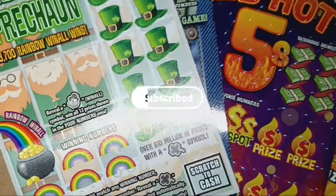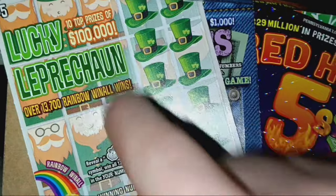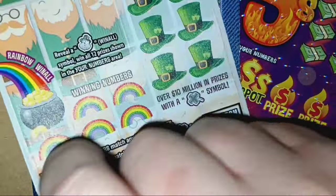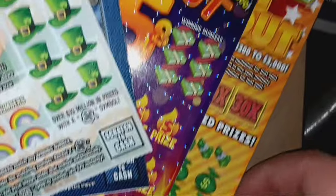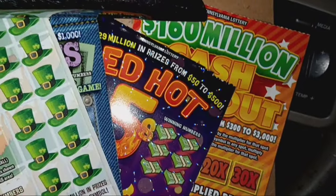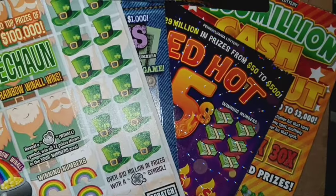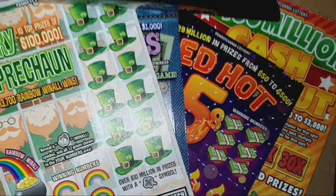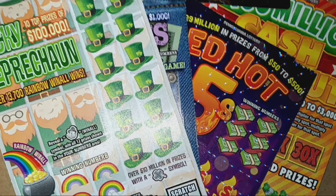Hello YouTube. I'm back and I have some more Pennsylvania lottery tickets. We have the $5 Lucky Leprechaun, ticket 54. We have the Deep Pockets, ticket 35. We have the Red Hot Fives, the new $10 ticket, ticket 2, and the $160 million Cash Blowout, ticket number one — I missed out on triple zero. Let me get these set up on the board. We'll go over the rules, the chance of winning, and then start the scratch, so stay tuned.